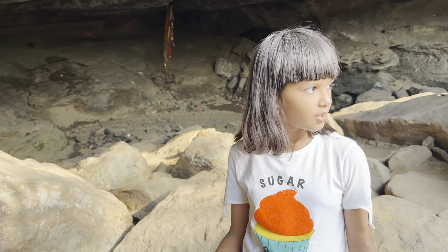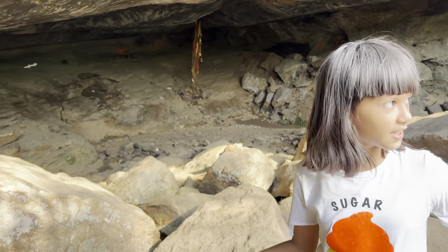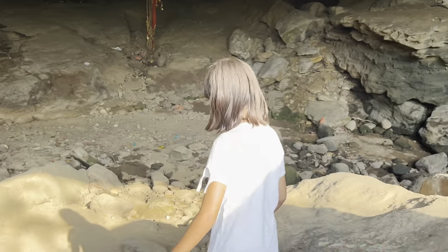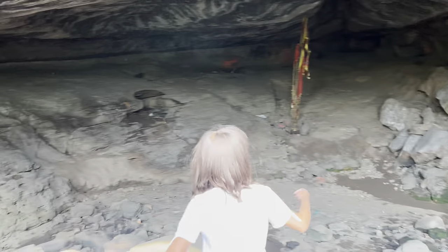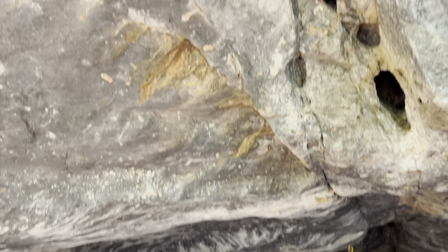Now, first of all, I will show you all the caves and then I will show you the writings and the paintings. I am entering the cave. Let's see how it looks. And it's so large.